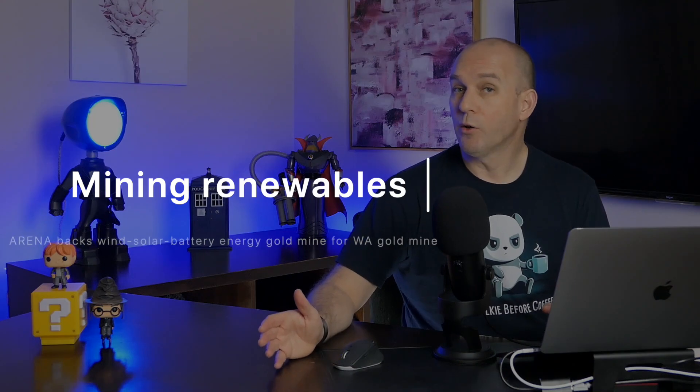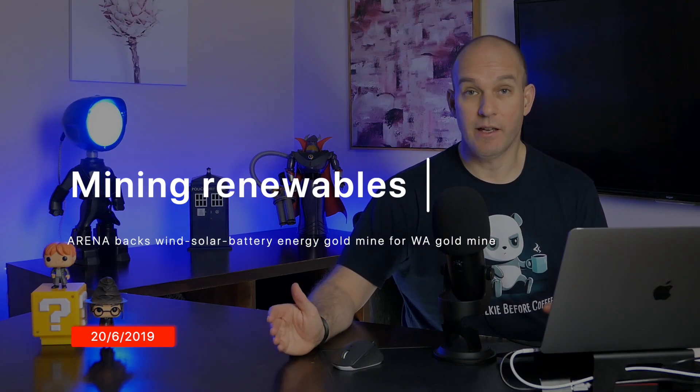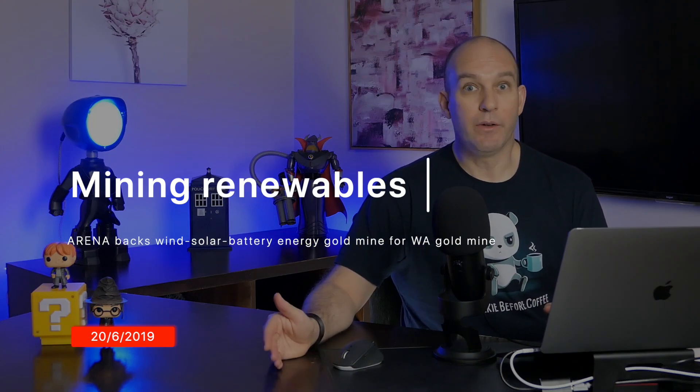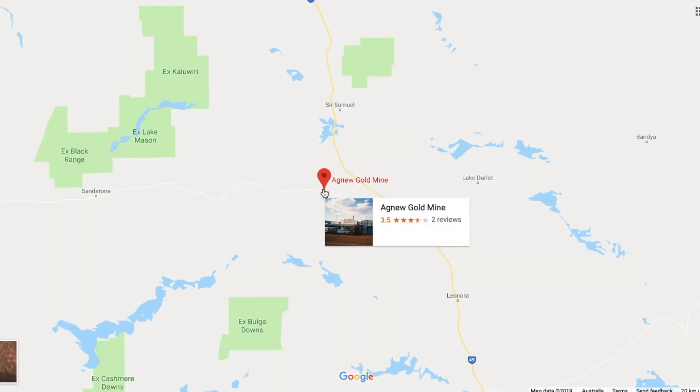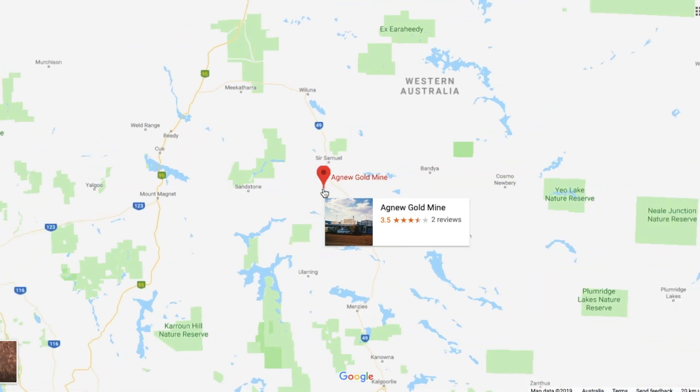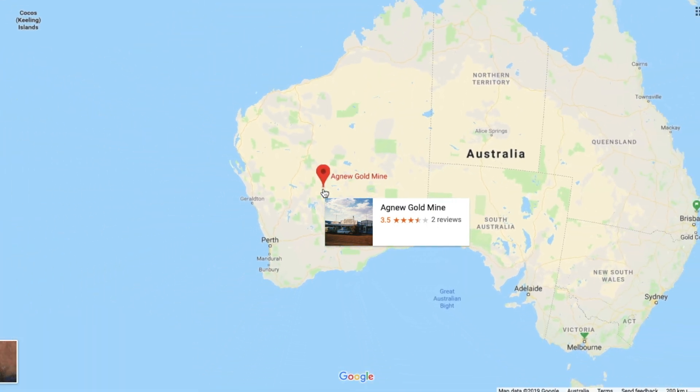Next, a WA gold mining company is harnessing the sun's power to run its operations. This should be the first Australian mine to be powered by a wind, solar, battery, and gas microgrid. Located in a remote region of WA, the Agnew Gold Mining Company has received co-funding from the Australian Renewable Energy Agency of $13.5 million to create this microgrid, which is hoped to provide about 55 to 60% of its energy requirements.